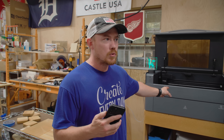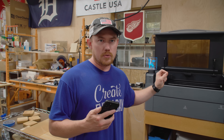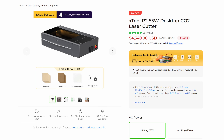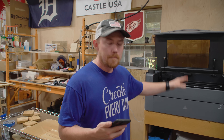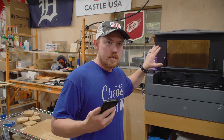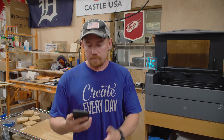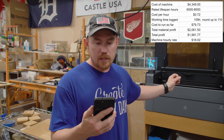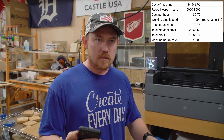Let's talk money. This is the XTool P2 55-watt CO2 laser. Right before hitting record today, I went to XTool.com and saw the purchase price listed at $4,349. That's just the machine — not the riser base or anything else. For the majority of what I'm going to show you today, other than the tumblers, everything can be done with the standard machine. You will have to buy a rotary if you want to do tumblers or anything round. The cost of the machine is $4,349, with a rated lifespan of 6,000 to 8,000 hours.